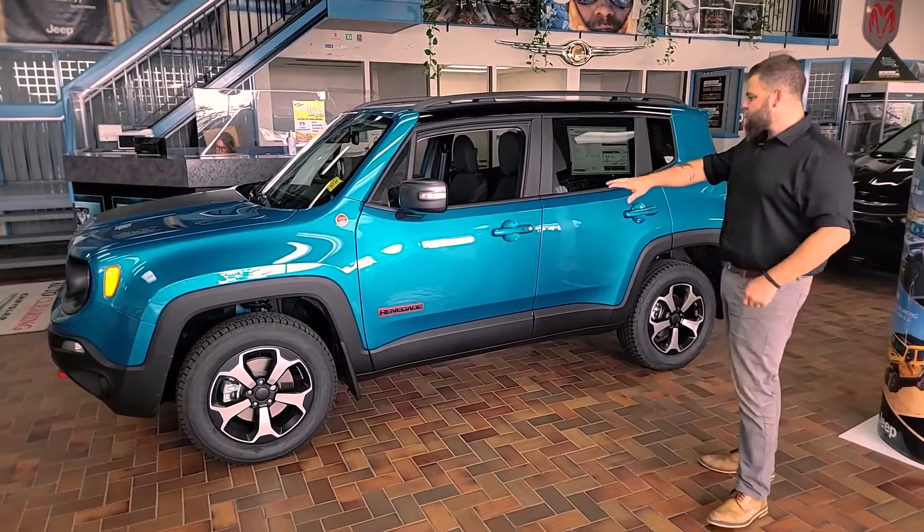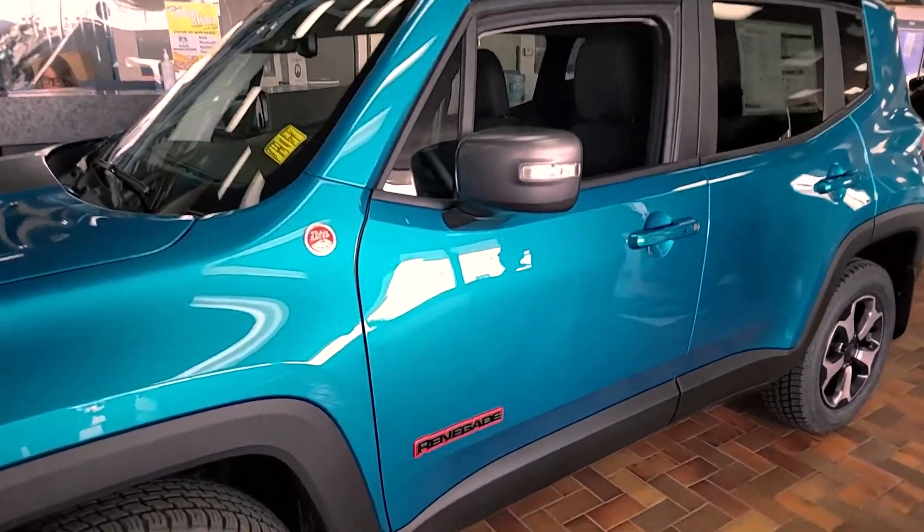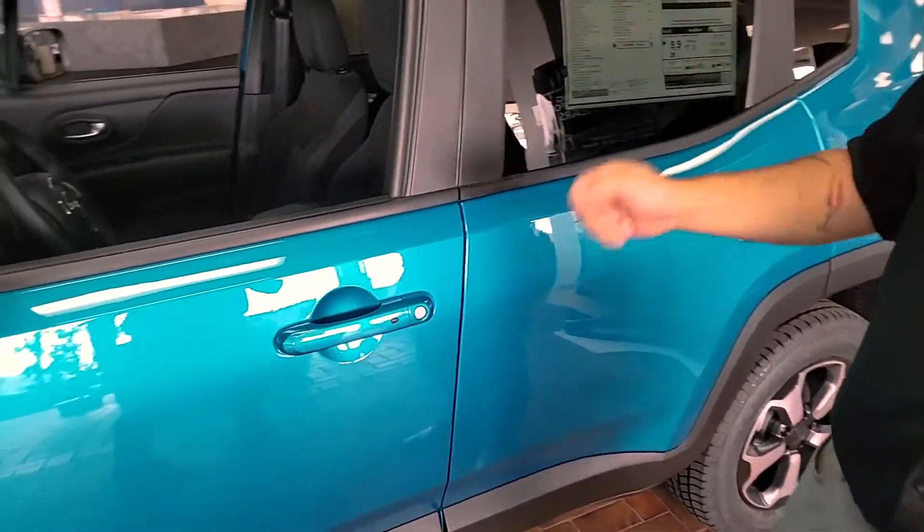As you can see on the outside, it's in our bikini metallic. Cool color that you won't see around a lot. Nice thing about it — keyless entry, so no more dealing with the key.